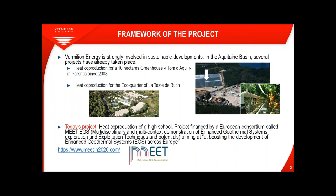Vermilion Energy is strongly involved in sustainable developments, especially in the Aquitaine Basin. We have several projects that have already taken place, like heat co-production for a 10-hectare greenhouse called Tomdaki since 2008, where we use produced water to provide heat. There is also heat co-production for the eco-quarter of Lateste de Buche. Today's project is about heat co-production for a high school, financed by a European consortium called Meet EGS — multidisciplinary and multi-context demonstration of enhanced geothermal systems — which aims at boosting EGS development across Europe.